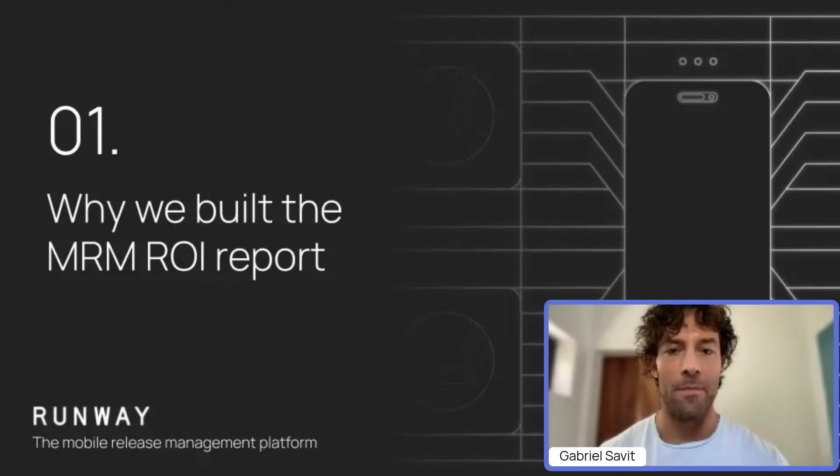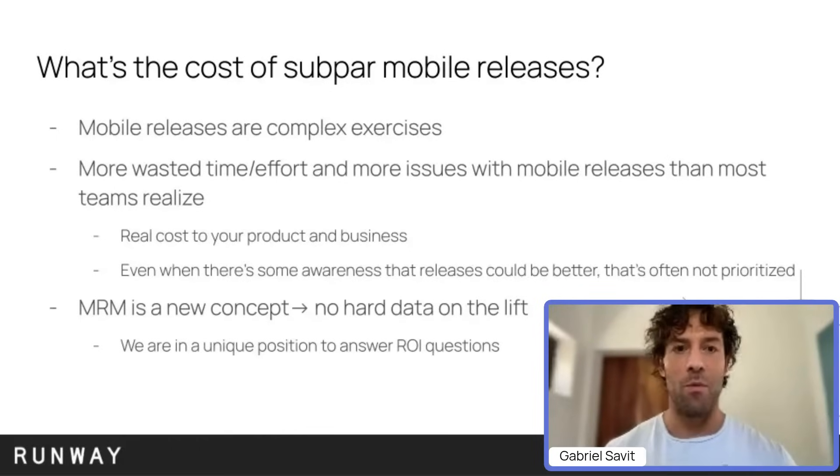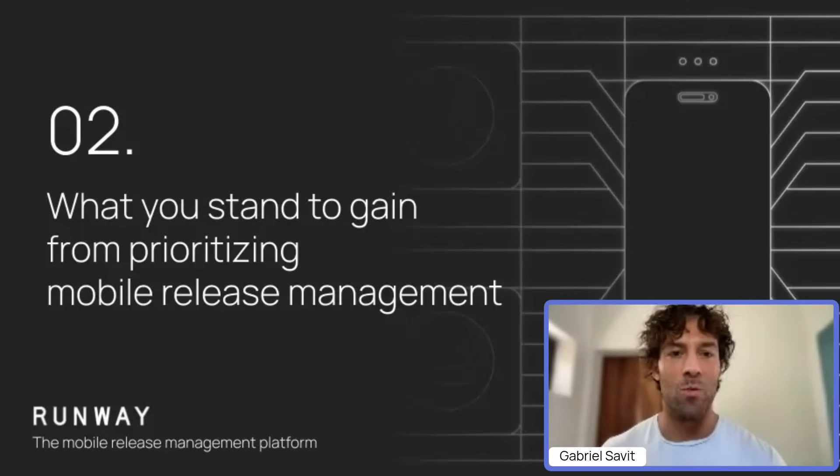We're really excited to have built this data over time to actually understand, for teams that are focusing on their release process and improvements there, what they stand to gain. We understand, coming from the mobile world and now working with so many different teams, there is a lot of complexity in mobile releases that has a domino effect across your entire team and org and process. There's a lot more wasted time and effort spent on releases than a lot of teams realize, that creates a real cost to the business. It's something you should care about, but it's often not prioritized, not looked at closely. What do you stand to gain? What can your team actually achieve if you focus on release management?